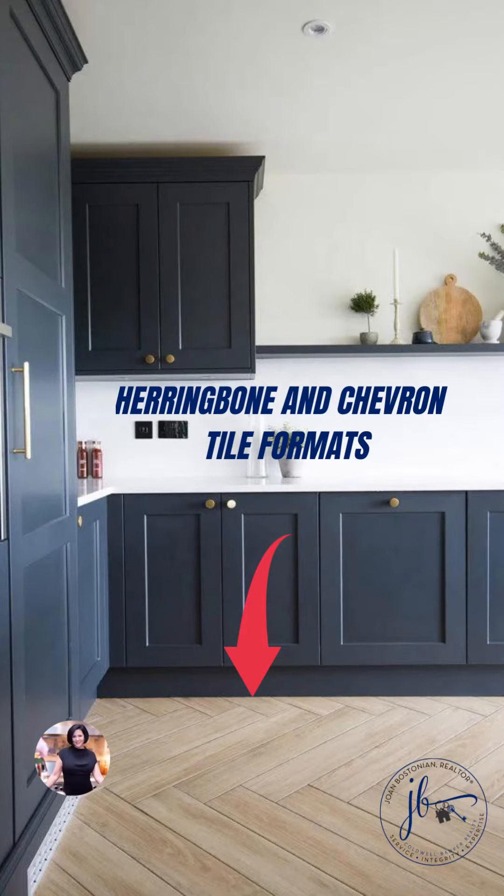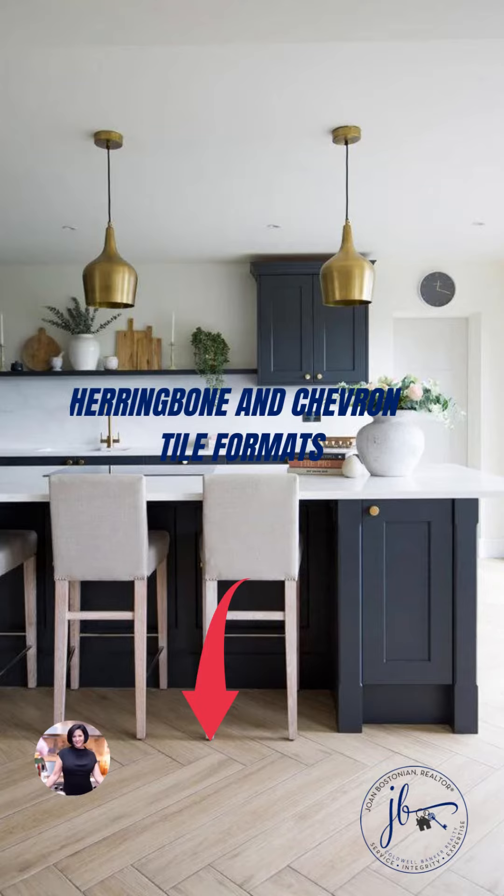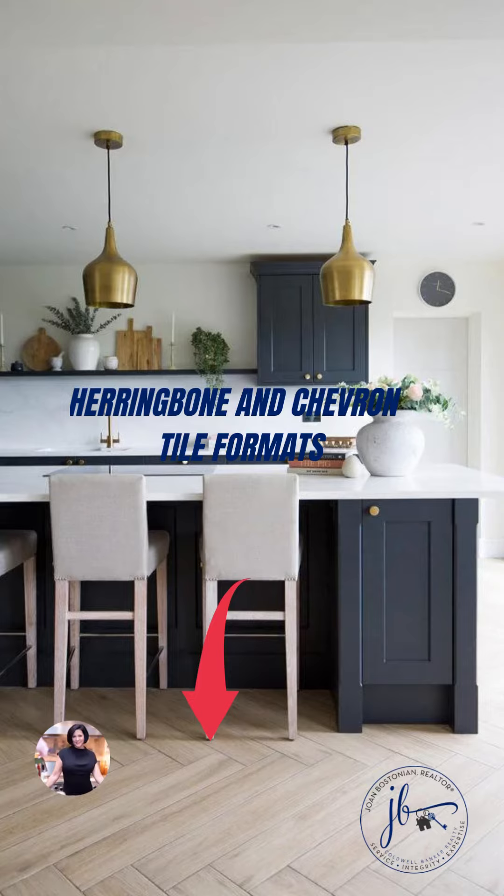One special kitchen floor trend for 2023 has to be herringbone and chevron tile floor patterns. The key distinction between herringbone and chevron is that herringbone tile meets at a 90 degree angle, where a chevron meets neatly together at one point.